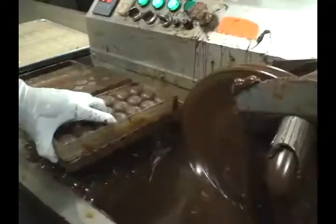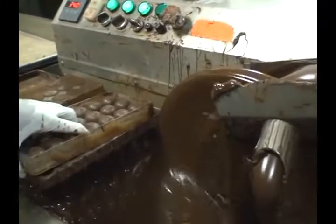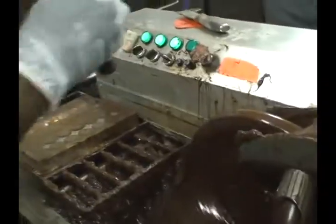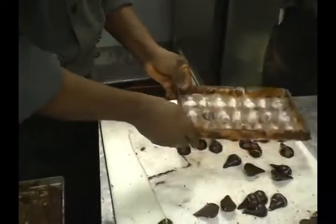Fritz explains that raw chocolate must be tempered first in a tempering machine, which melts chocolate at the proper temperature, maintains it, and allows the cocoa butter to crystallize. When it cools, you get shiny, crisp chocolate.